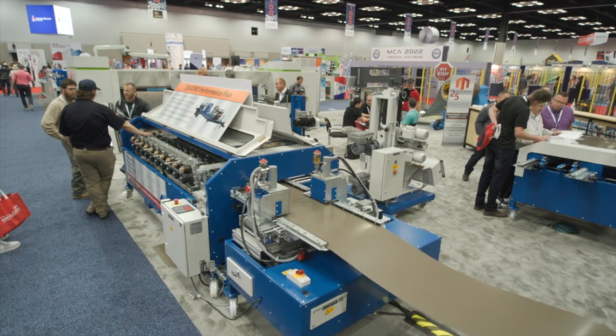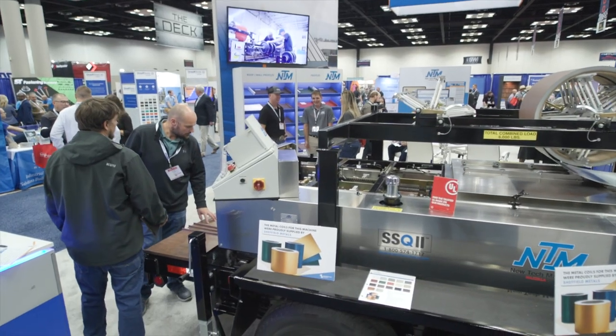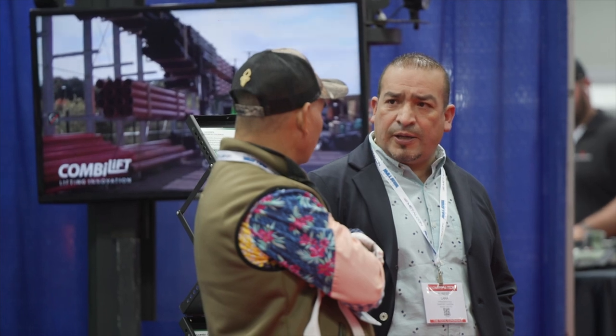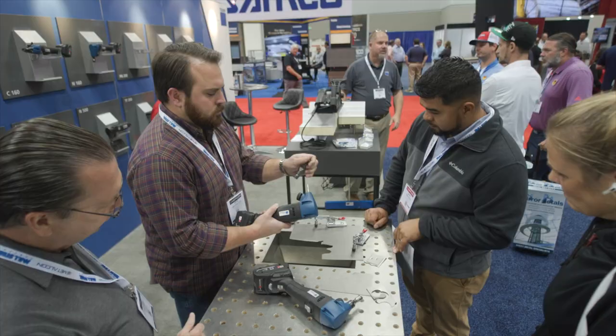Over here there are so many different vendors and they're all together and they all have similar machines, but it gives you the time to talk that you just can't find on the internet. You watch a YouTube video and you don't quite see it right, but you get here and you can actually see it done. You can go to the next group and see which one. These are big purchases — hundred thousand to a million dollar purchases — and it's nice to be able to see it hands-on, and this is like the place to do it.